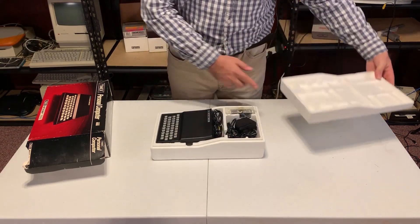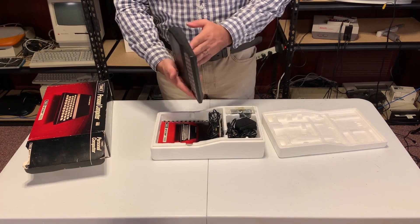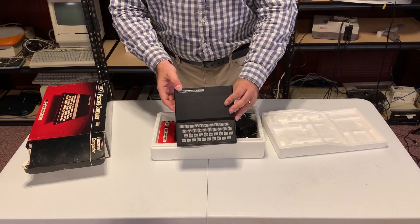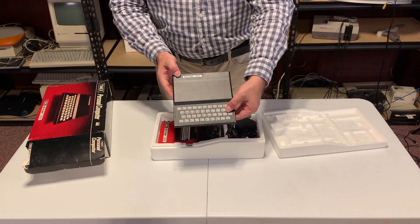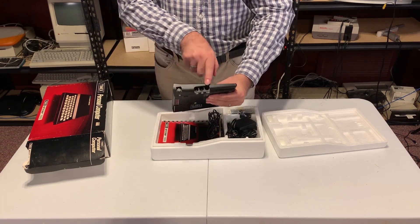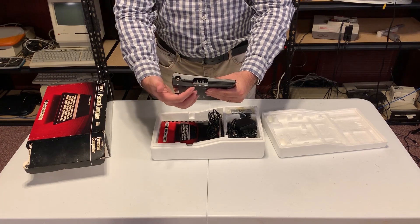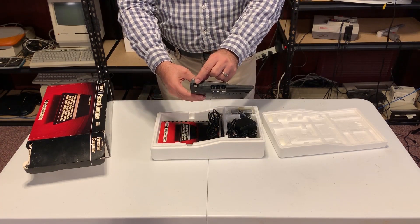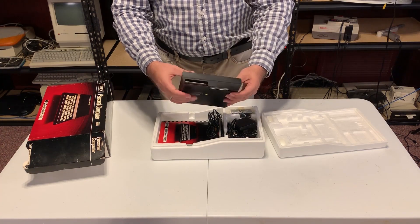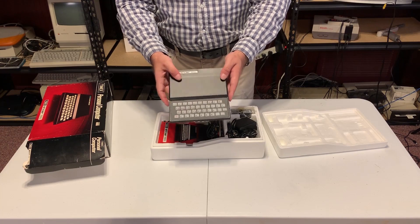Alright, Timex Sinclair 1000. The main piece is the actual computer, which is really, really tiny. Compare it to a Commodore 64 — it's about less than a quarter of the size and probably less than a quarter of the weight. The keyboard is horrible — there's no force feedback, so you have no clue when you're pressing a key other than seeing something on the screen. On the side you have the power input, the sound in/out for the cassette player, the TV connection, and the expansion port where you can add more memory, printers, and other components. The design is kind of cute and simplistic.